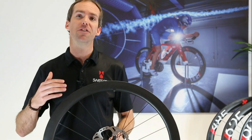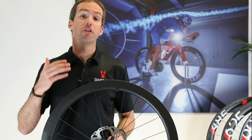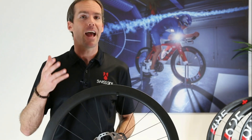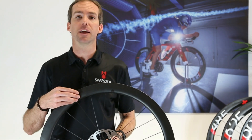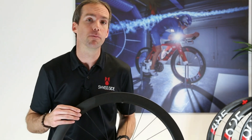The new wheels are also tested to a much higher and more extreme level with improved braking stability, which is really important for your safety and your confidence whether you're riding the most challenging alpine passes here in Switzerland or wherever you might be in the world.